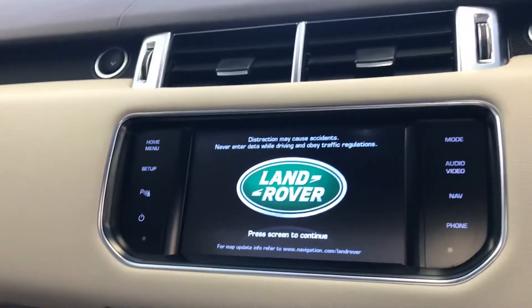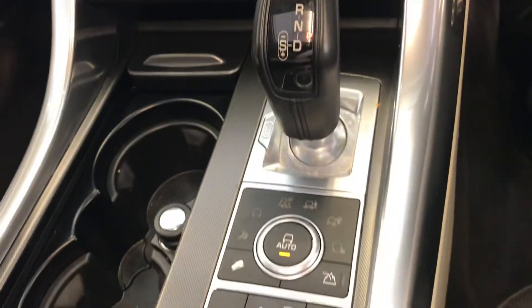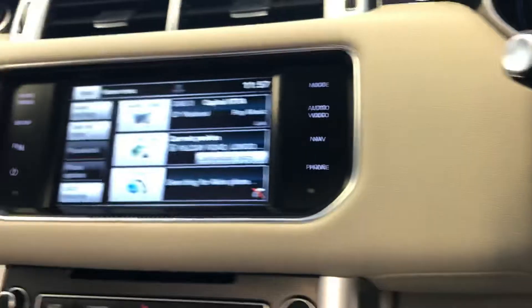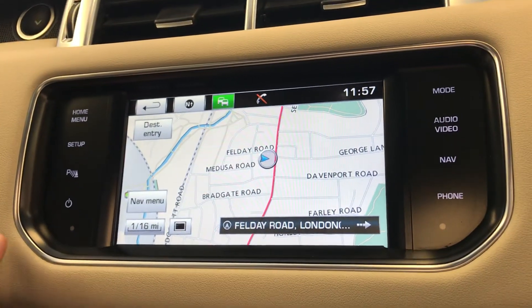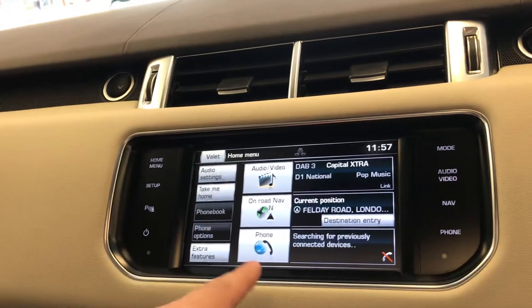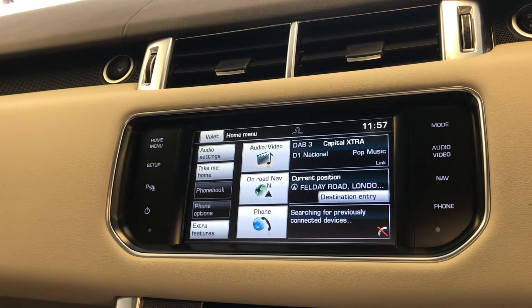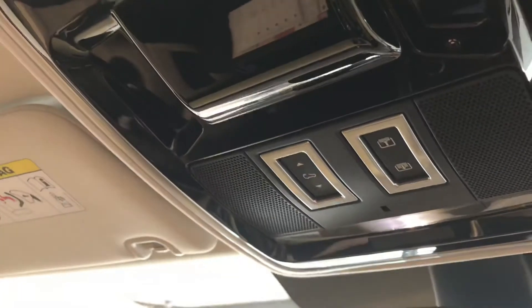We have the dual climate control here. We have Bluetooth phone and audio, we have the sat nav, and there is DAB radio — all included. You can also connect your phone to make calls through the screen, and you can play music through your phone — Spotify, YouTube, you name it — connected through the screen.